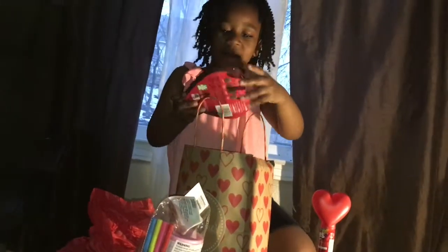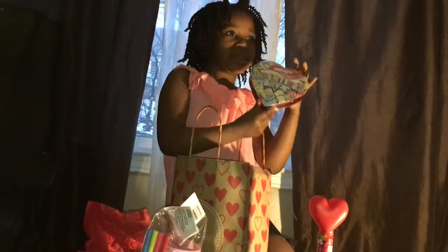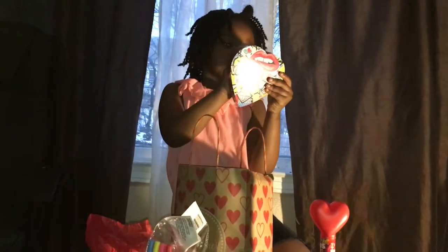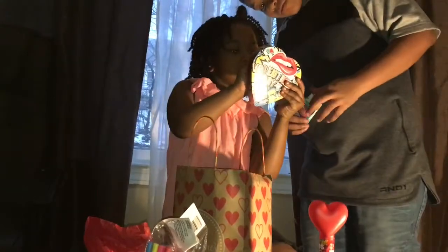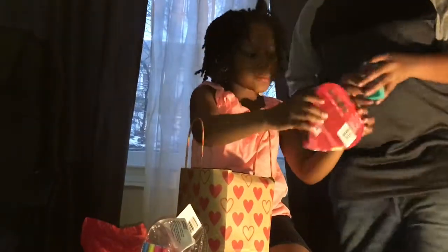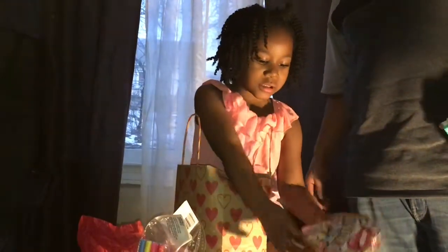Oh, this is Valentine's Day chocolates! There's caramel, strawberry cream, orange cream, cocoa, truffle, truffle. And I love the little hearts and diamonds and stuff.